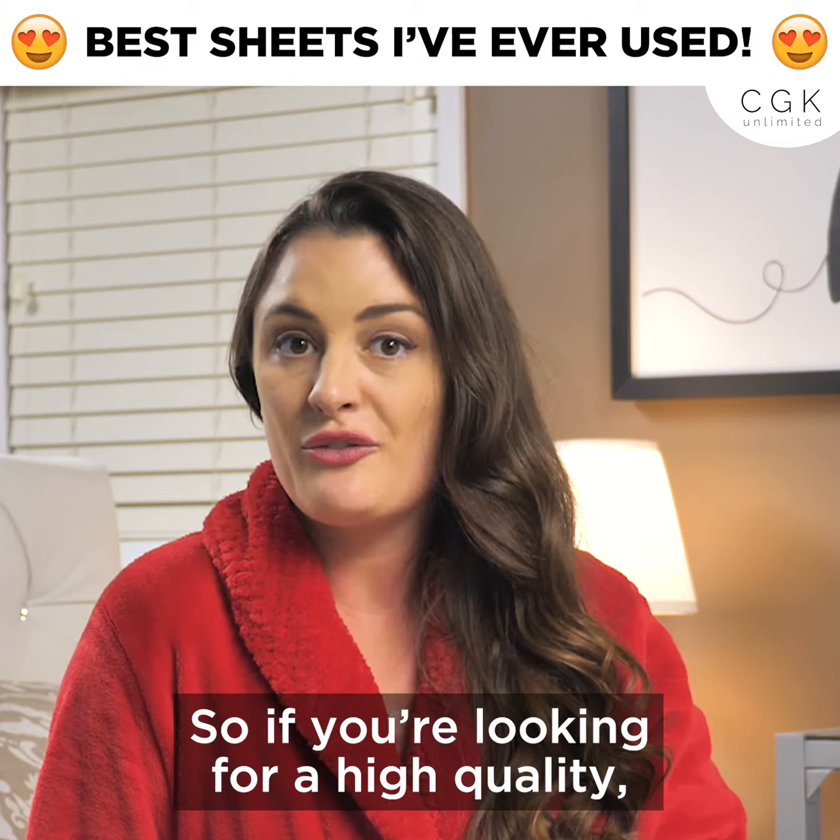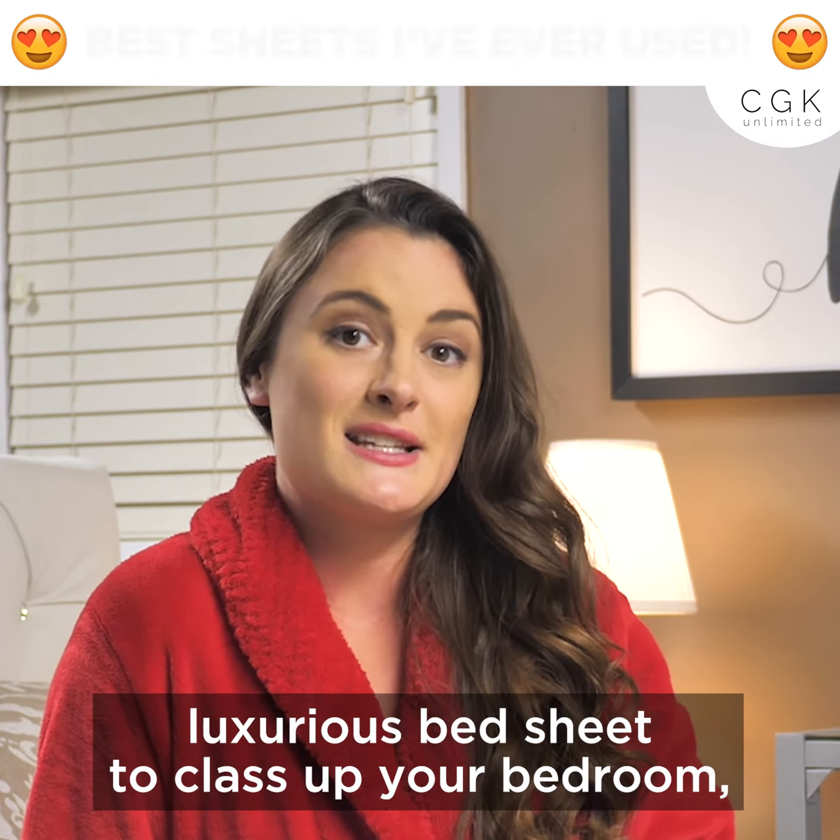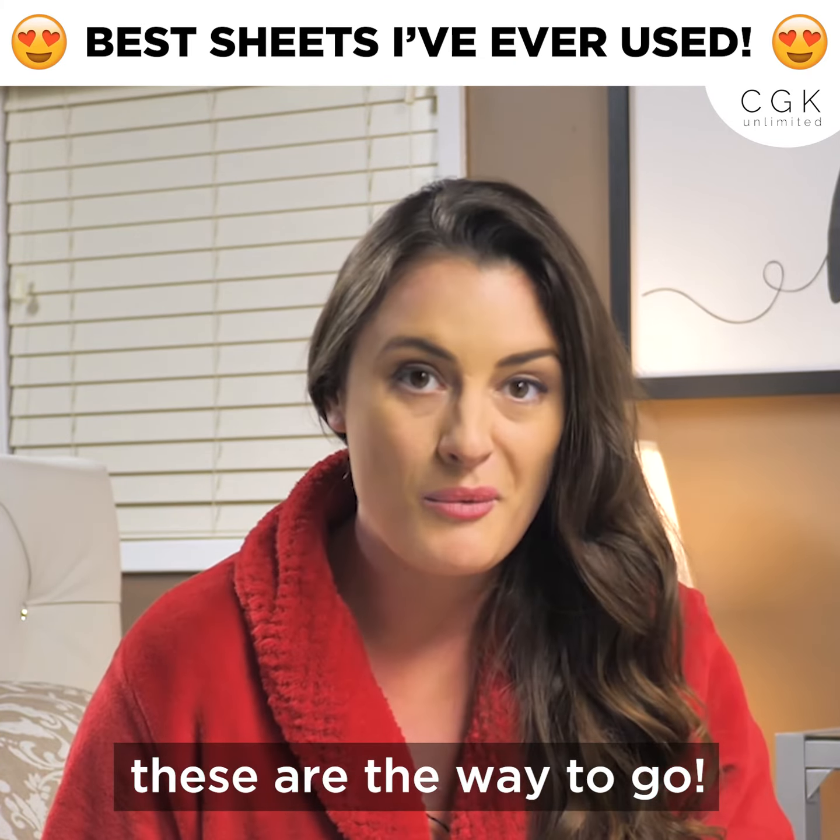So, if you're looking for a high-quality, luxurious bedsheet to class up your bedroom, these are the way to go.